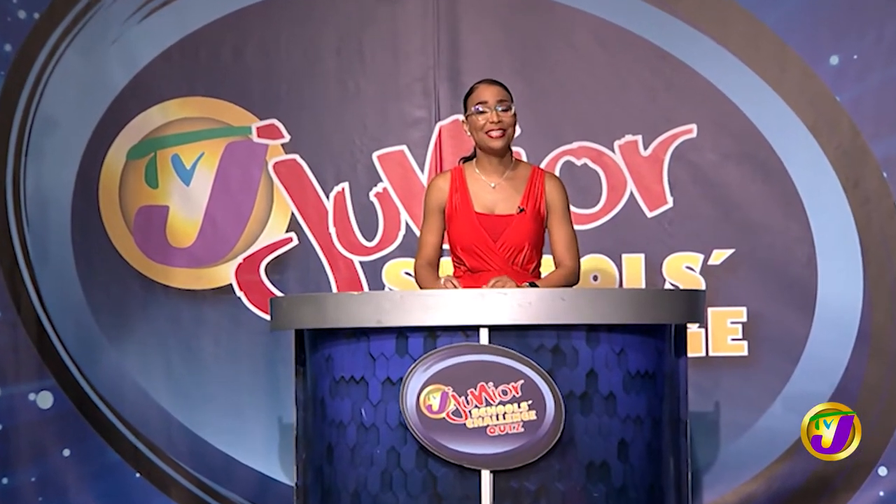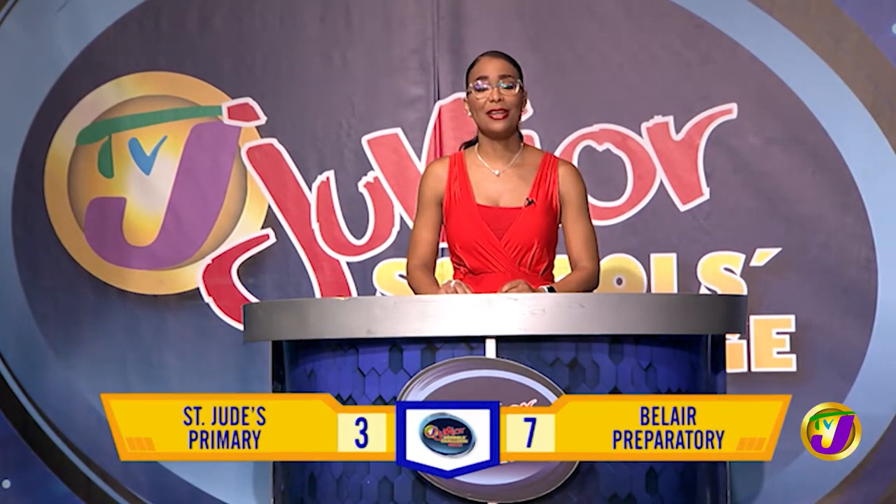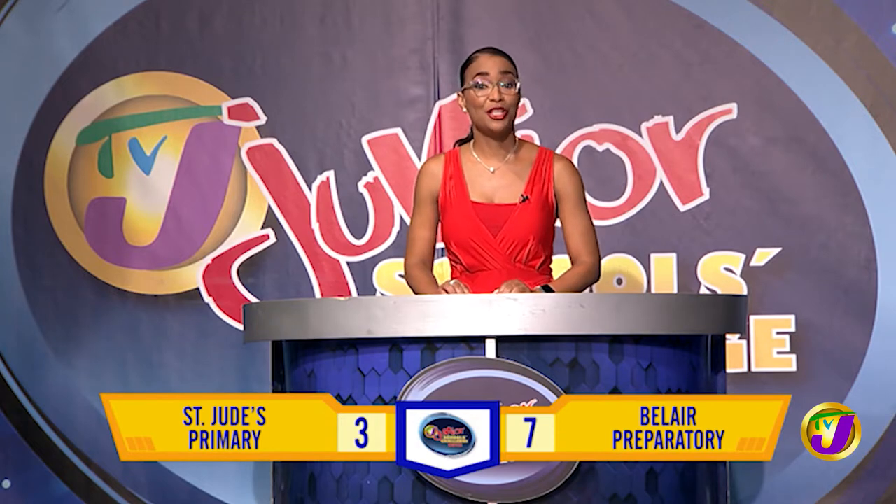Welcome back. This is Round 1 in TVJ's Junior Schools Challenge Quiz. The scores are St. Jude Primary on 3 and Bel-Air Prep on 7. It's now time for the Junior Challenge Face-Off which covers Math, Science, English Language and Social Studies.